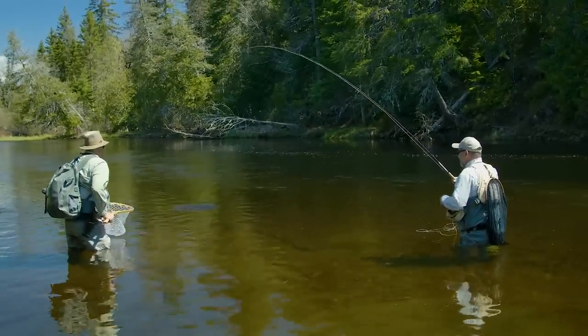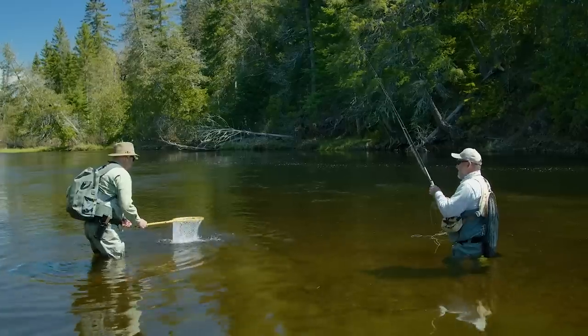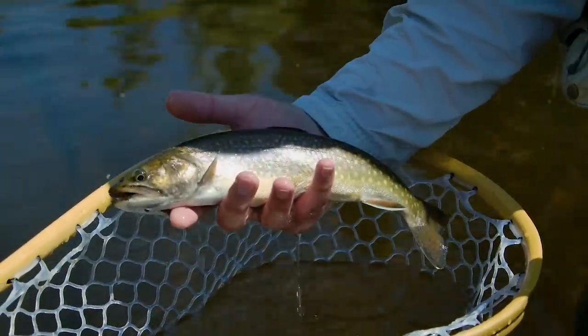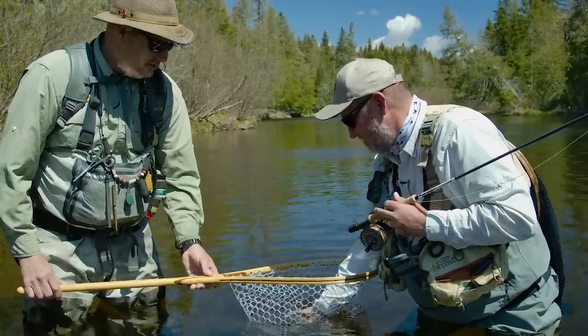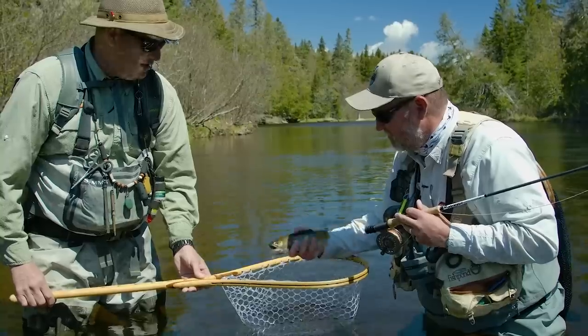Nice — oh, nice. Matt Brookie. Look at that. That's a beautiful fish. They're just so pretty. Yeah. The color — the fuchsia with the halos, the blue halos — it just, they don't get any prettier than that.